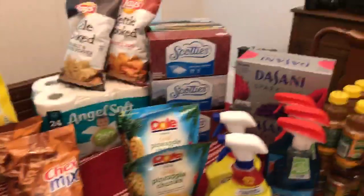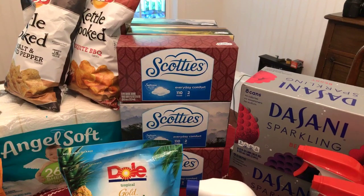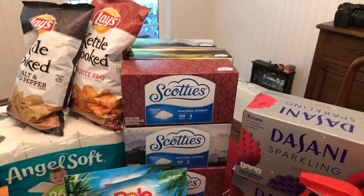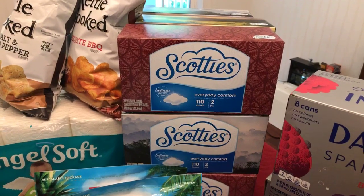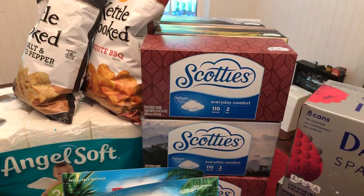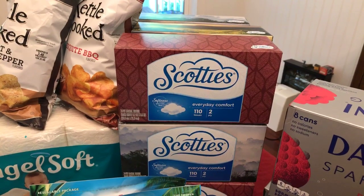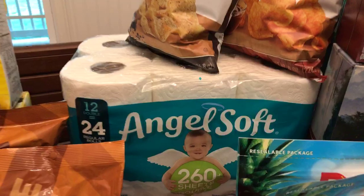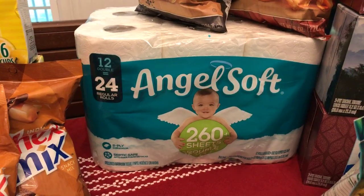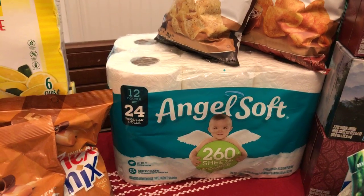Scotties tissues are BOGO with 75-cent-off-three coupons from the paper — that's your best offer versus the 50-cent printable. It makes them 50 cents a box, which is a great price. We grabbed nine boxes — great for back-to-school lists. Angel Soft is on sale for $5 for the 12-double-roll pack, and with $1 off coupons it comes down to $4 for the 12-double-roll pack.